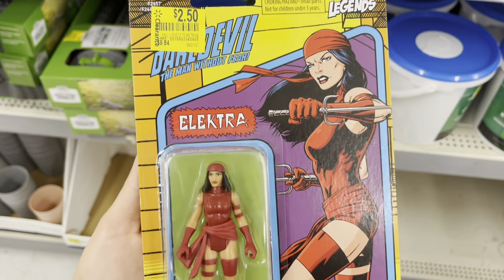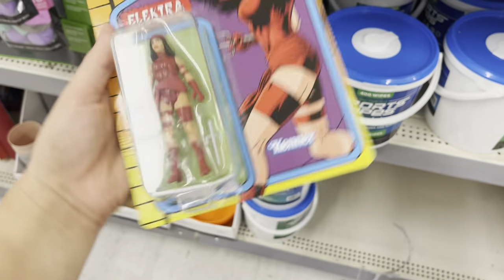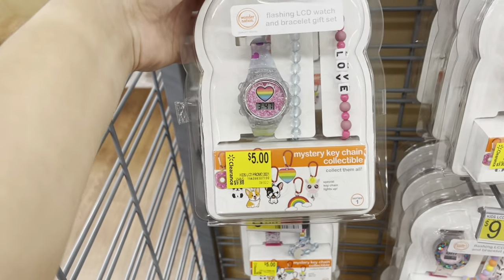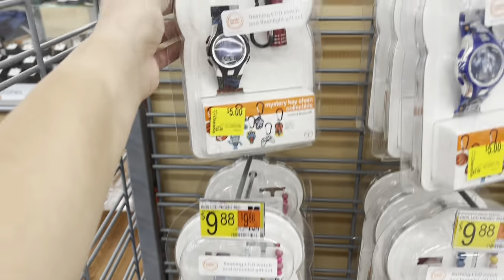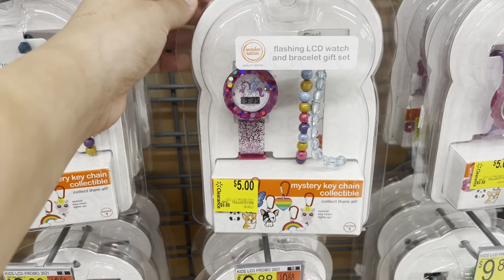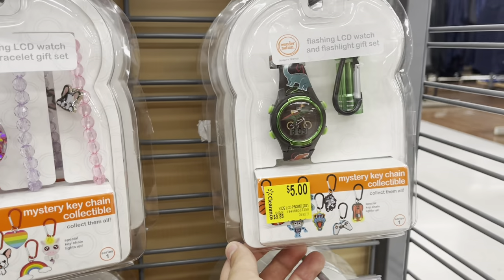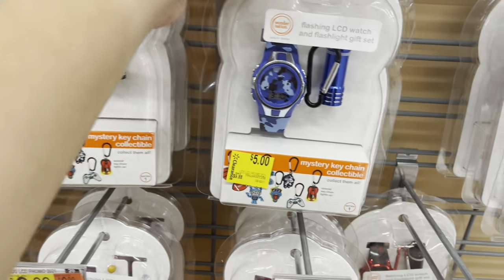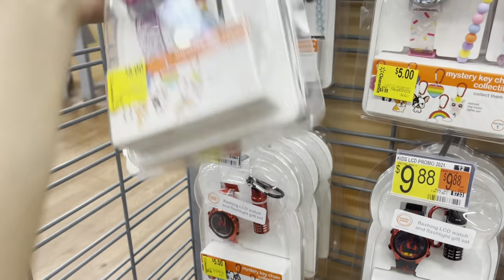I've seen this before but haven't shown you — it's $2.50, was $9.84. It's an Electra brand item. They also have little watches with bracelets — a mystery keychain collectible for $9, with different styles for boys and girls. It's a flashing LCD watch and bracelet gift set. For $5, and most likely going to go down to $3. They have so many different kinds.